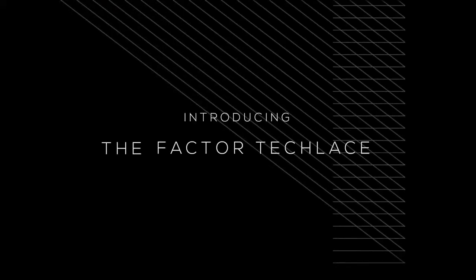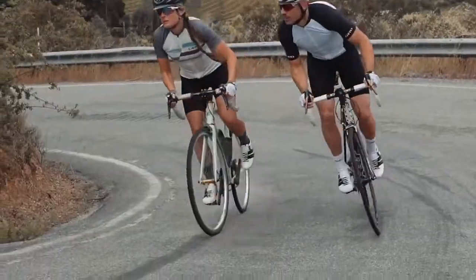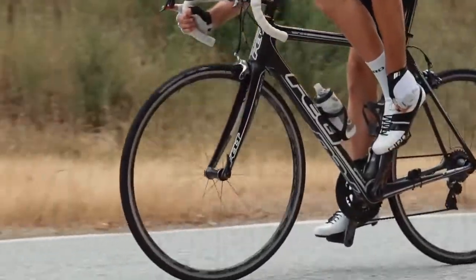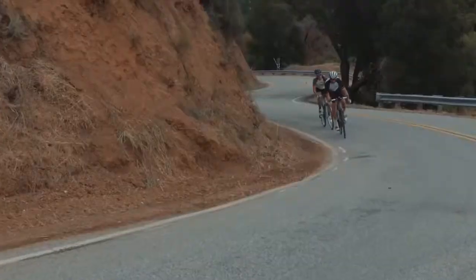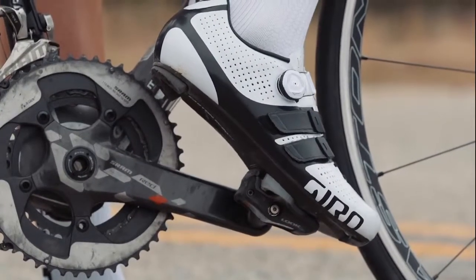Introducing the Factor Tech Lace and Women's Factorist Tech Lace, two race-bred cycling shoe models that combine the comfortable feel of laces with easy on-the-fly adjustment when you need it, and the performance you'd expect from Giro with every turn of the pedal — all at an impressively low weight of 210 grams.